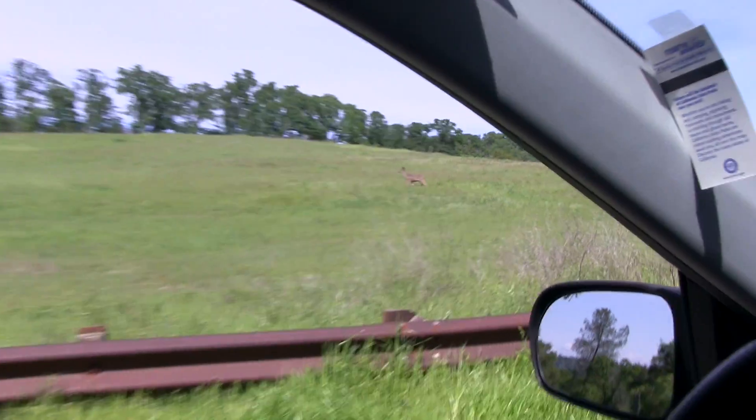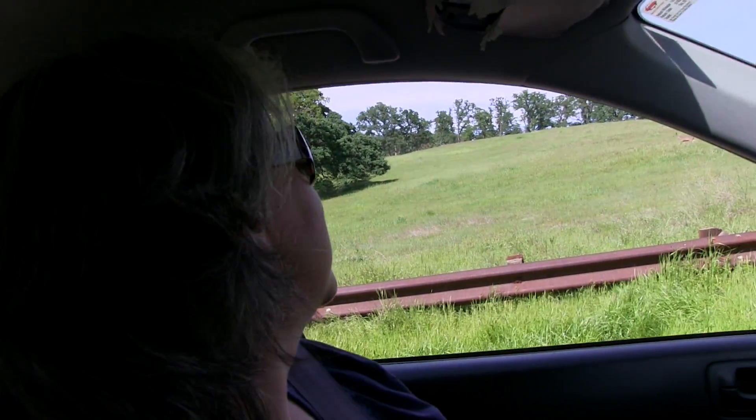There's a deer. Oh, deer! What do you think of that? Beautiful.